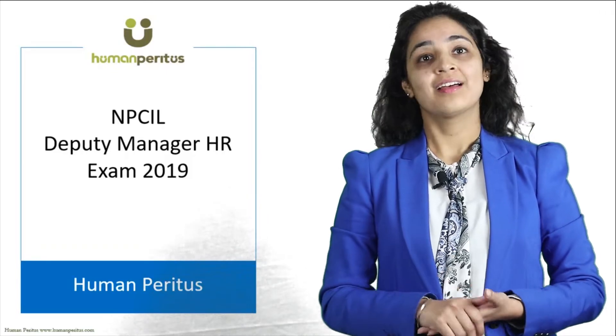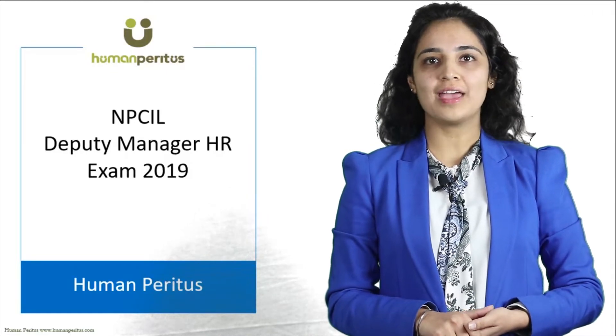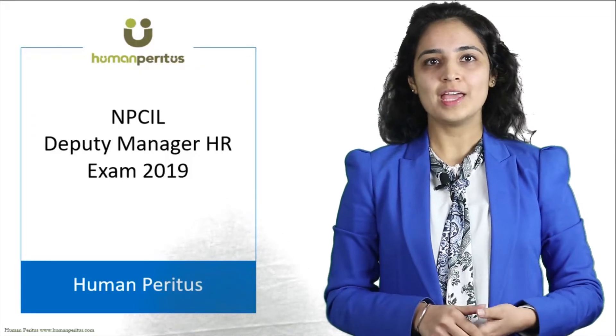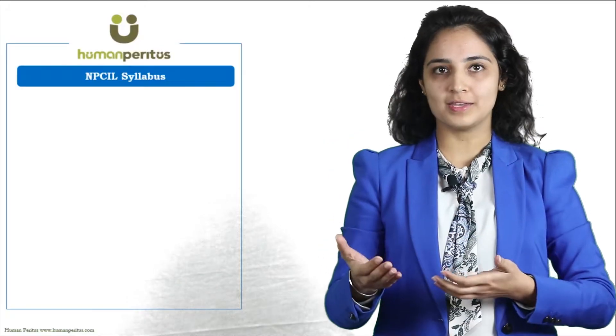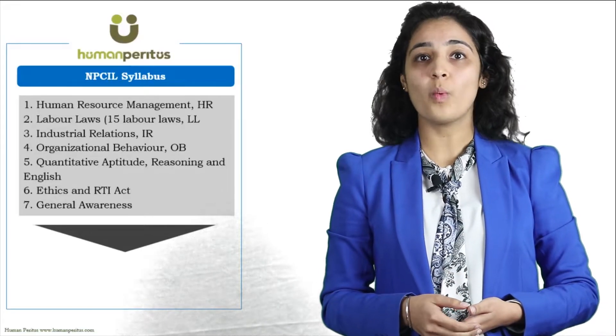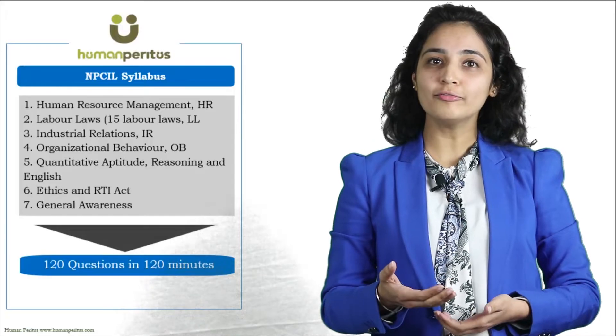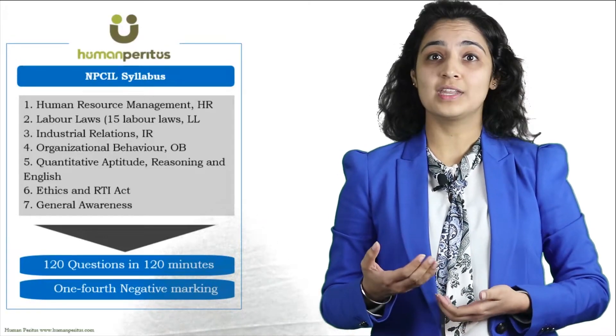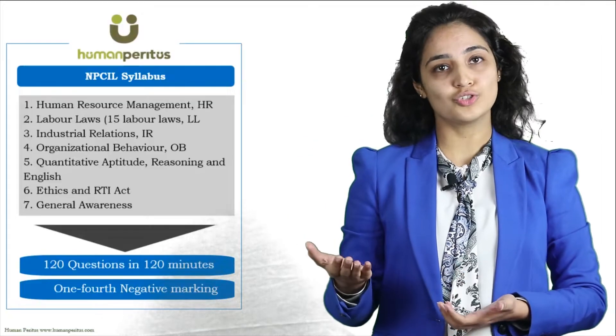Welcome to Human Peritus. Let us understand how to crack the NPCIL Deputy Manager HR exam with a great score. The NPCIL exam syllabus can be broadly divided into seven buckets. We have to attempt 120 questions in 120 minutes with one-fourth negative marking. So how do we get a great score in the written exam to get this prestigious job?